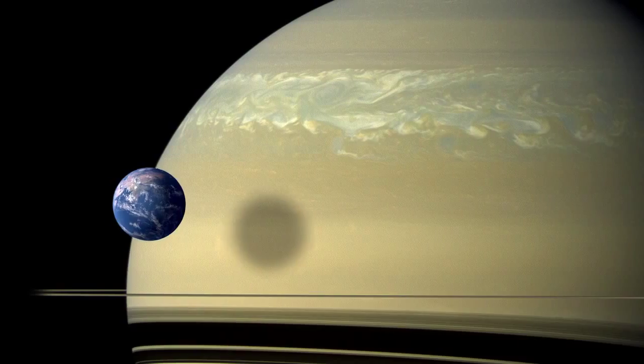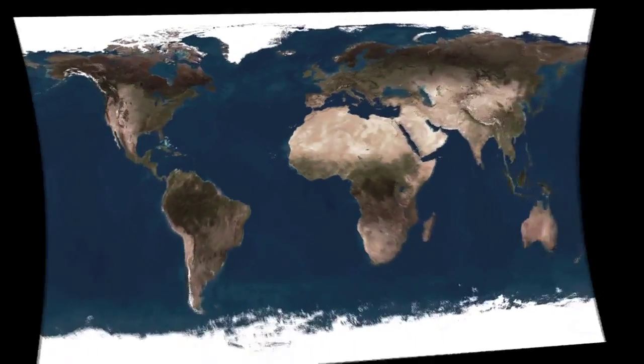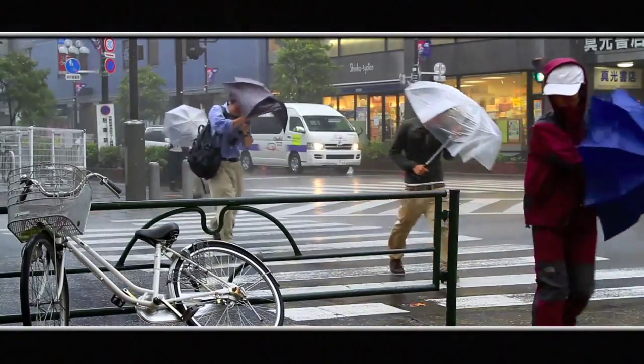If you were to scale that to a storm system here on Earth, what you would have is a storm system that covers all of North America but wraps around the entire planet. There'd be no escaping the storm system and it would be lasting for a very long time.